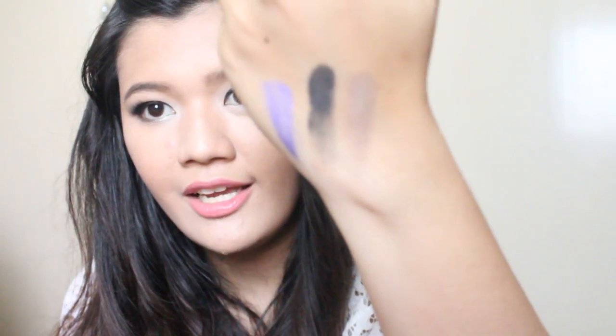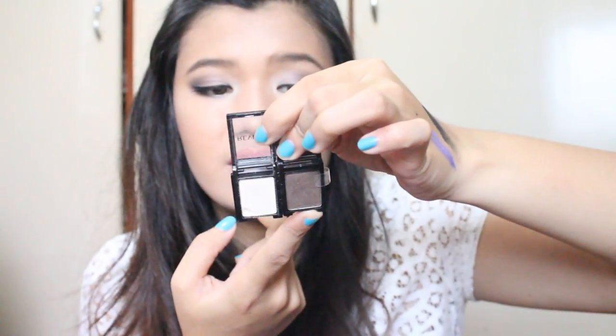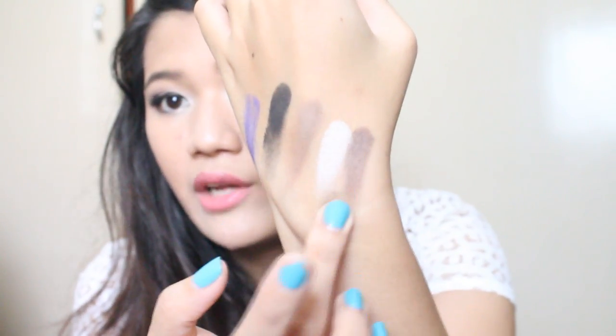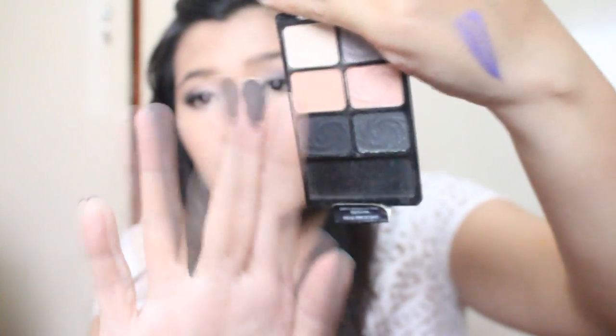I also used a darker shade called Cocoa — I'll swatch it for you here — and applied it all over my crease to deepen and warm it up. Then I went back to the Wet and Wild palette and used the deep black matte shade, which is super pigmented. I totally love Wet and Wild.